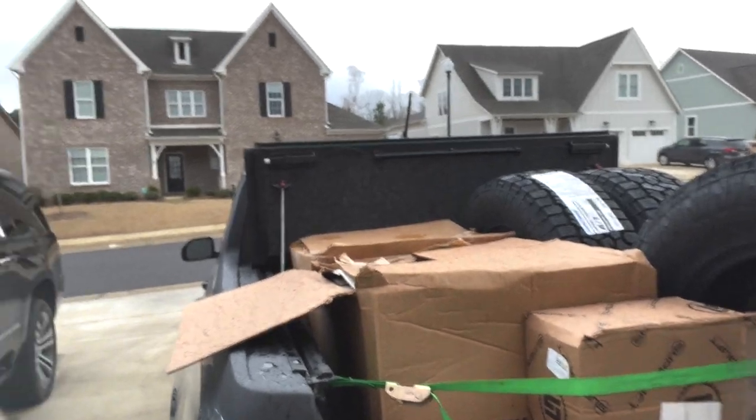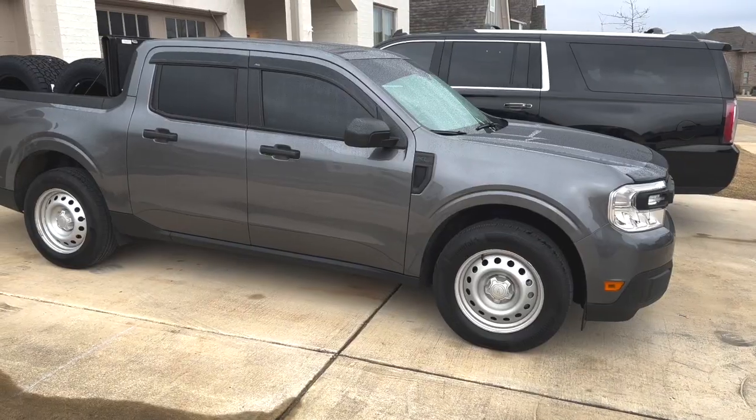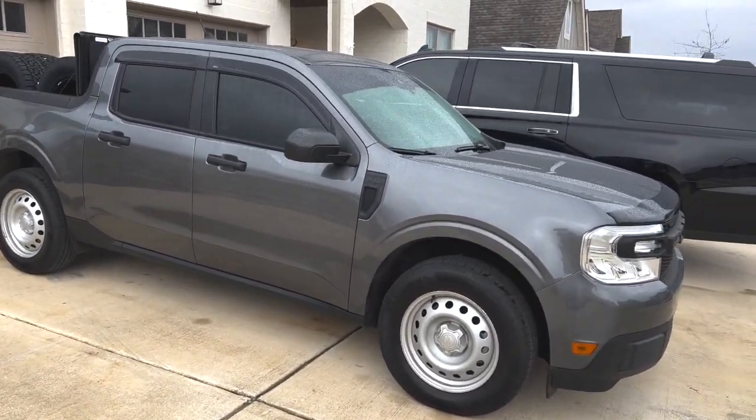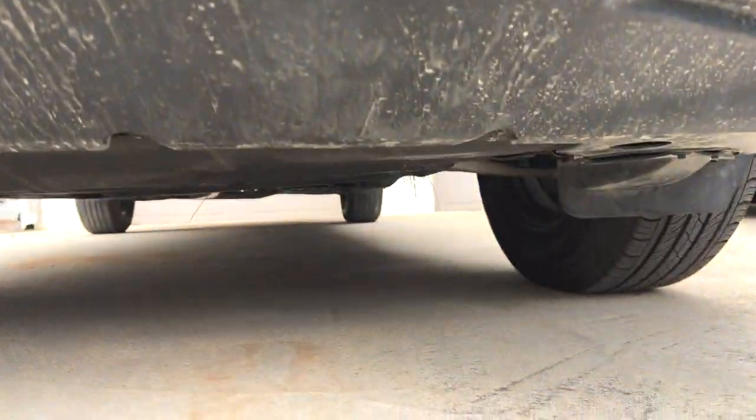Welcome to this episode of Revive Outdoors. Today is lift day! I got everything loaded in the truck — wheels, tires, and a two and a half inch lift. I just want to give a shout out to the guys at Real Truck for making sure I got everything I needed. They answered all my questions and got my order in, and a couple of days later it was at my house. Let me give you a little view of the truck so you can see what it looks like right now.